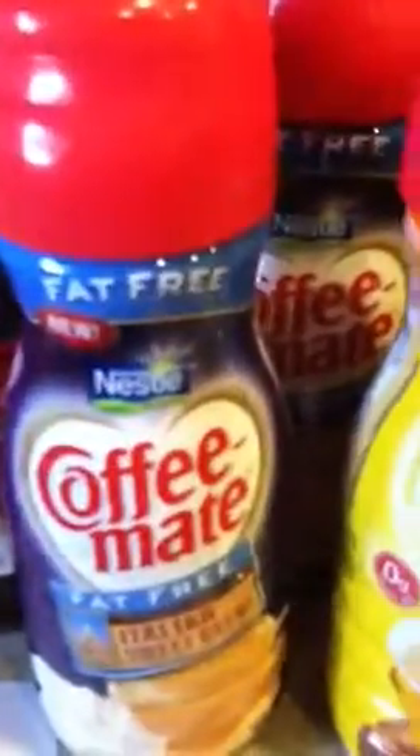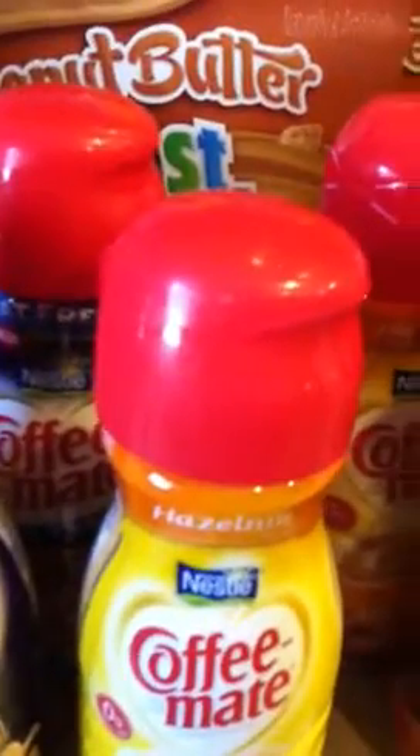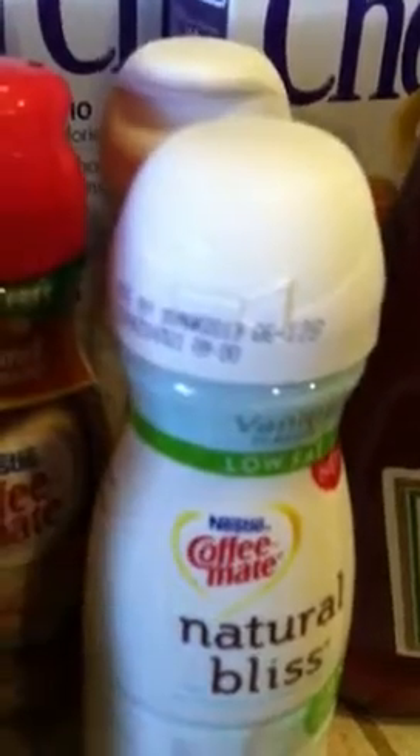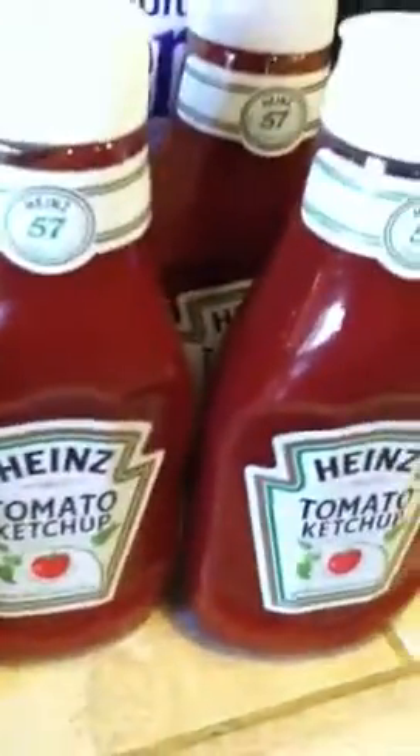I purchased eight bottles of coffee creamer — six regular Coffee Mate and two Natural Bliss. These are on sale at my store for a dollar 79. The Natural Bliss ones are marked on the shelf for two dollars and 15 cents but they rang up at two dollars and 39 cents, so I'm debating whether to go back.